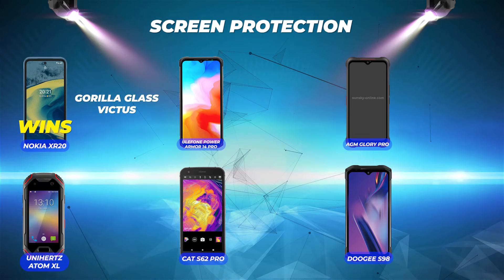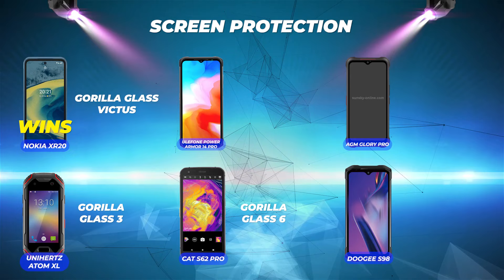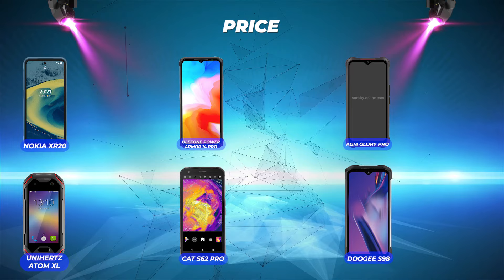Screen protection: Nokia XR20 comes in number one with Gorilla Glass Victus. Cat S62 Pro is number two with Gorilla Glass 6. Unihertz Atom XL is third with Gorilla Glass 3. Doogee S98 Pro and Ulefone Power Armor 14 Pro are fourth because they have Gorilla Glass but don't specify which type. And AGM Glory Pro comes in last with a non-Gorilla Glass screen protector.